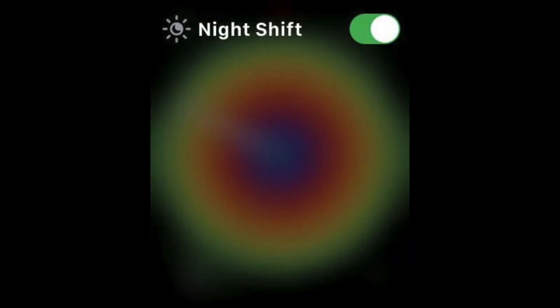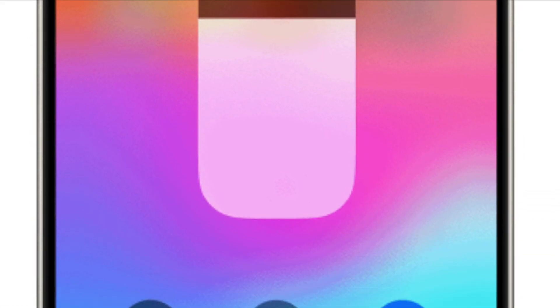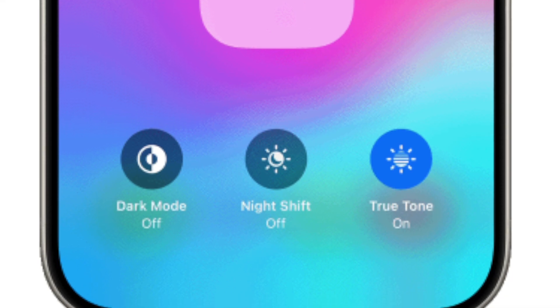The science behind night shift is rooted in the understanding of how blue light affects our bodies. Exposure to blue light can suppress the production of melatonin, a hormone that regulates sleep. By reducing blue light exposure, night shift can help to maintain healthy melatonin levels, making it easier to fall asleep and stay asleep.